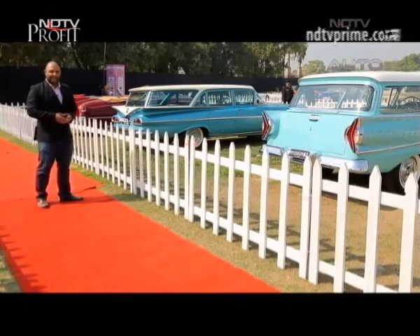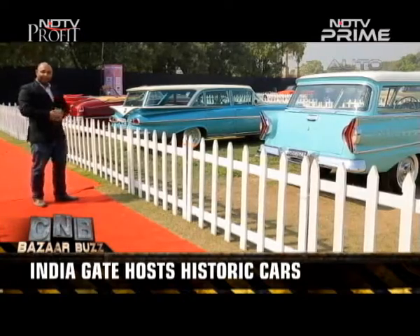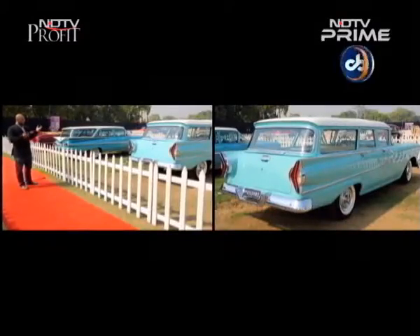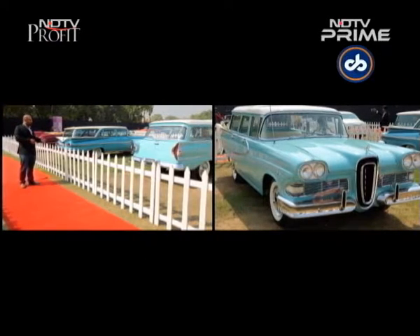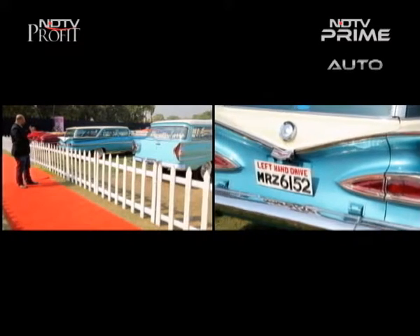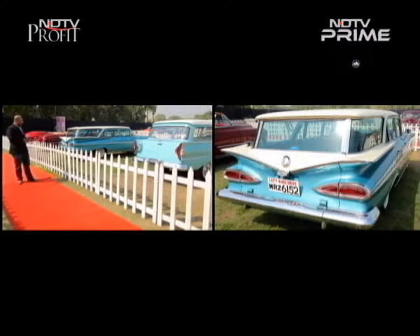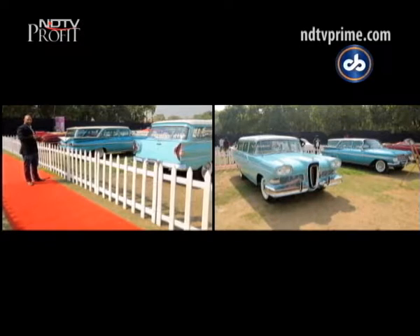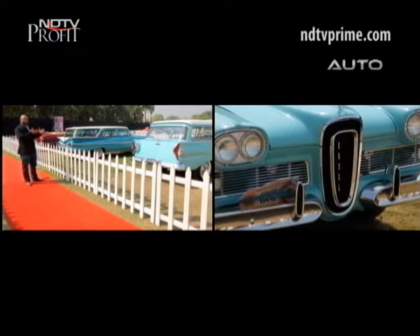Just like you have your average family hatchback, sedan or SUV, these were the average family cars for the American family in the 50s and 60s. The Edsel, which is ridiculously pretty now, was actually regarded as one of the ugliest cars ever made — but look at it now, it's sublime. And the Impala, of course, had the most awesome fins that any production car ever had. These have gone from being normal cars used by normal people to becoming works of absolute art. They're spectacular.